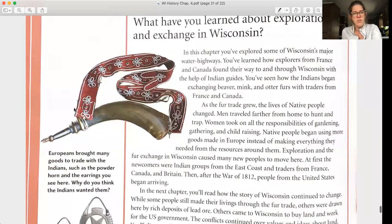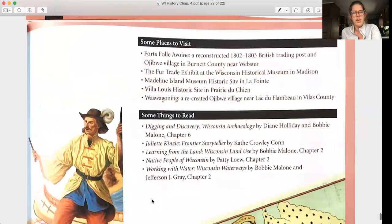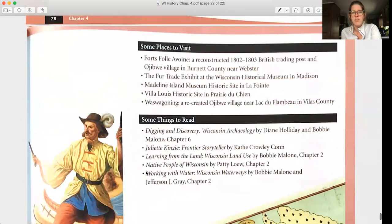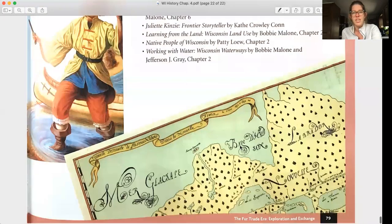Europeans brought many goods to trade with the Indians, such as the powder horn and the earrings you see here. Why do you think the Indians wanted them? On the last page, there's a list of places to visit, and if you're interested in reading more, there are some books about the fur trade. Thank you.